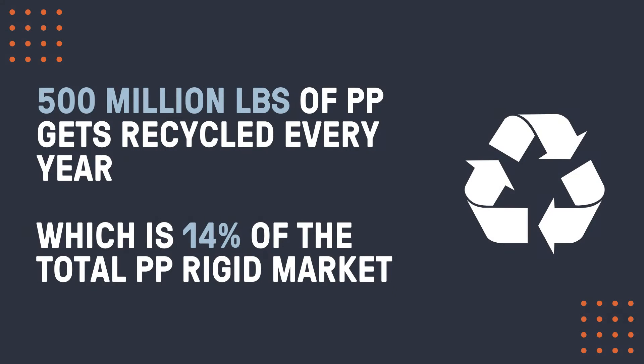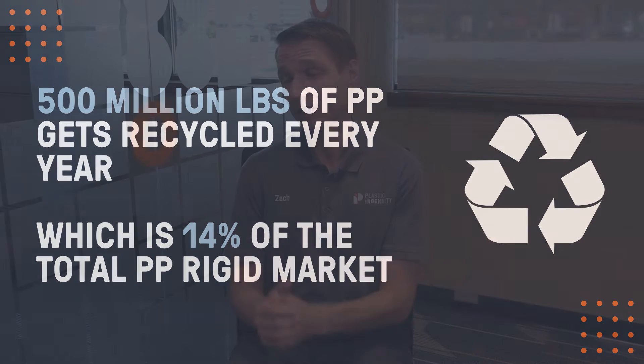What about recycling polypropylene? Polypropylene does get recycled, but at lower rates than some of the other polymers we've discussed, like PET and high-density polyethylene. But about 500 million pounds of polypropylene gets recycled every year. That's about 14% of the overall polypropylene rigid market.